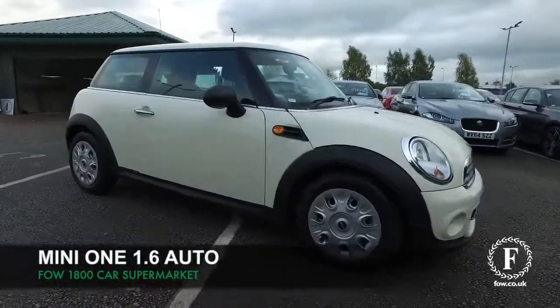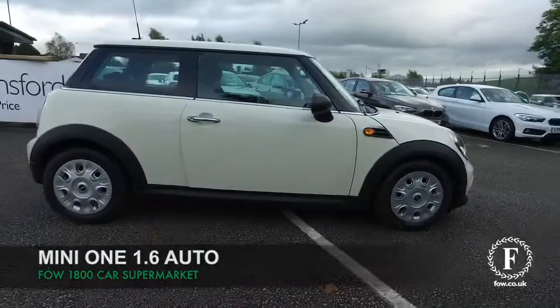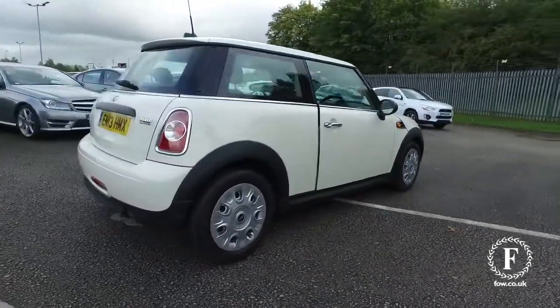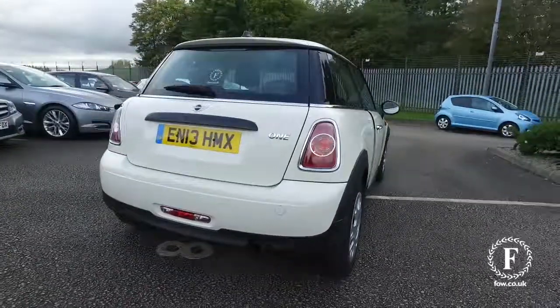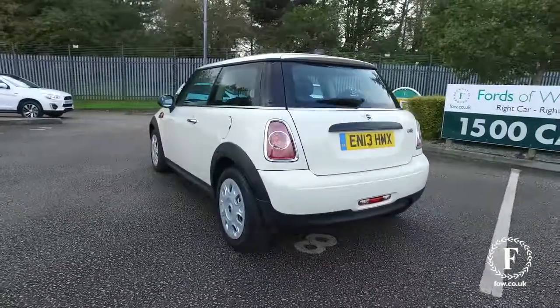The Mini won't disappoint, looking brilliant in white. Nice car this, one that you'll make friends with and you'll find it is easy to drive with its automatic gearbox, 1.6 petrol engine, and you'll get sensible running costs about mid-40s MPG combined.